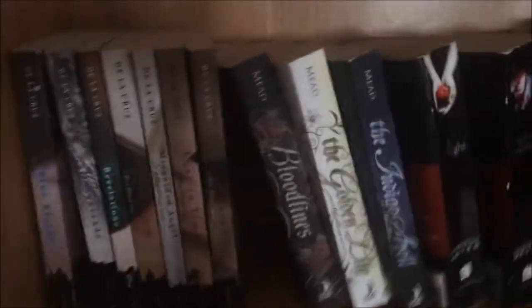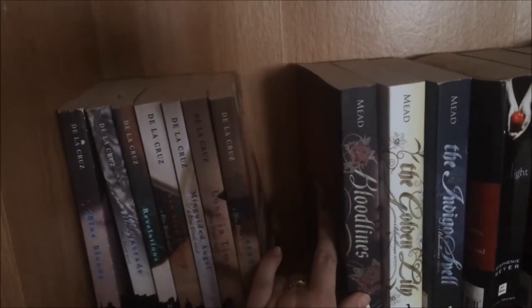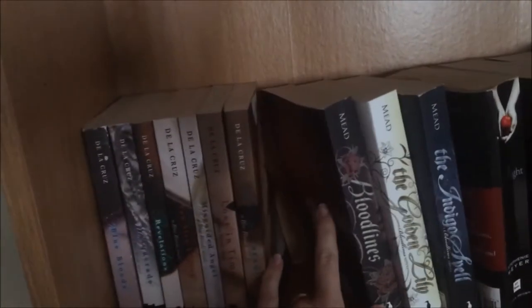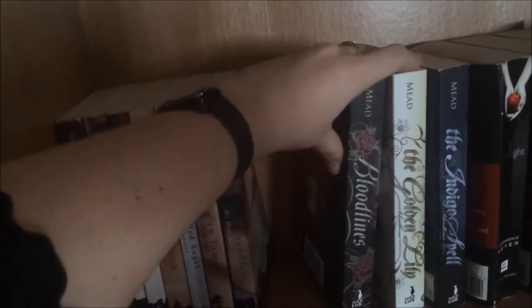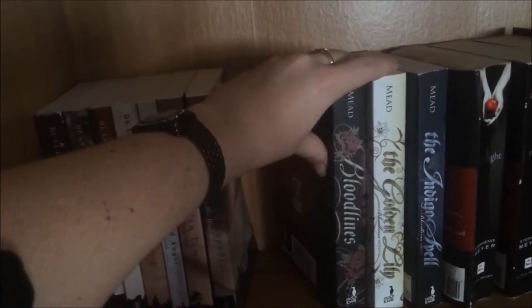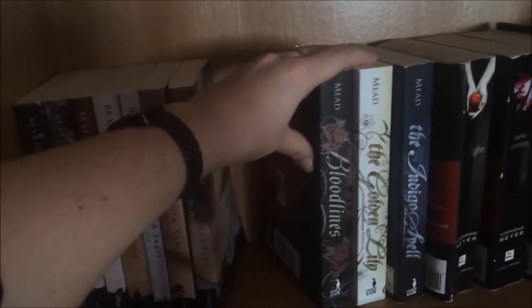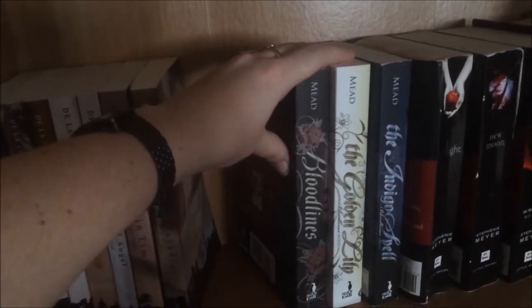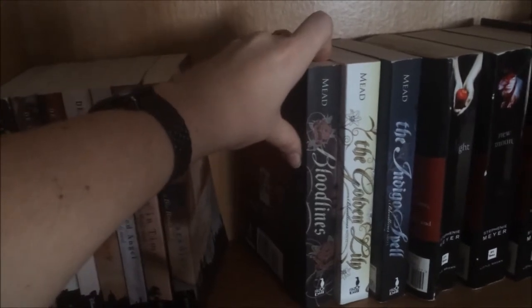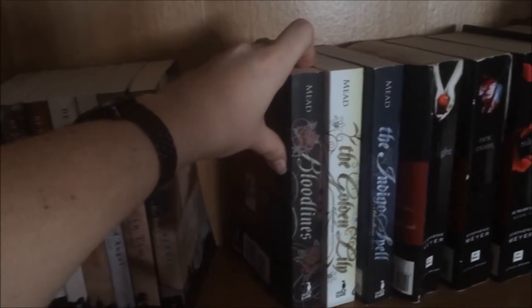The next series on this shelf is actually missing — it's the Vampire Academy novels by Richelle Mead. They're out with a friend right now. And then these three books are the spin-off, the Bloodlines series. I actually enjoyed these books better than the Vampire Academy novels, but I wouldn't have unless I'd read Vampire Academy first. This is the first three of five — the fourth isn't in paperback yet and the fifth isn't released yet at all.